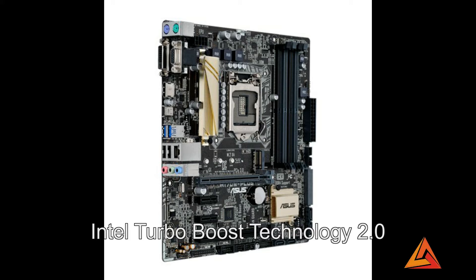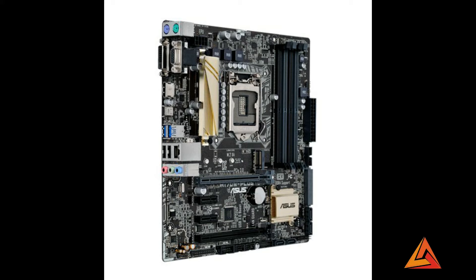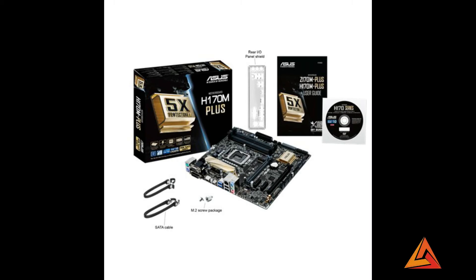It has LAN guard, over voltage protection, DRAM over current protection, stainless steel back I/O, HDMI port, audio noise guard with high quality audio capacitors, PS2 mouse port, PS2 keyboard port, D-sub port, USB 3.0 and 2.0 ports, RJ45 port, 1 USB Type-C, and M.2 socket. Its price is $158, or 11,000 Indian rupees.